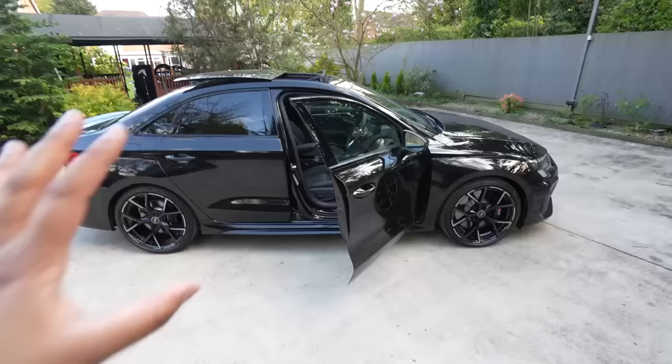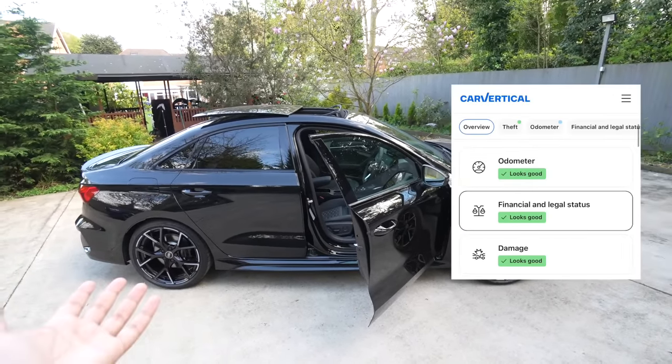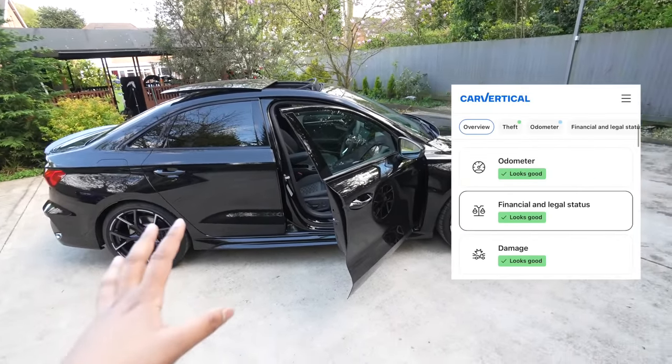Before we continue, I want to take a minute to thank today's video sponsor, CarVertical. If you're not familiar, it's a website that allows you to obtain a full history check on any car - all you've got to do is enter your registration or the VIN. I did do a report on this car before going ahead, and naturally because it's practically brand new there was nothing really to worry about, but I always make sure to get one.